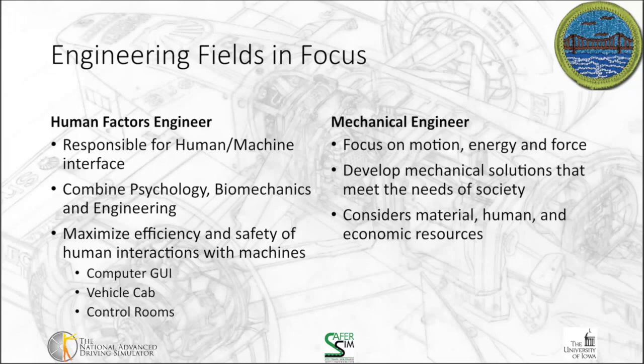Finally, mechanical engineering focuses on motion, energy, and force. Mechanical engineers develop solutions that meet the needs of society and work across many different areas. They consider the material, human, and economic resources and try to balance those into a way that solves a human problem. I like to think of mechanical engineers as the jack of all trades — they can apply their skills in a lot of different areas to make systems work better.